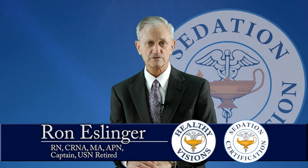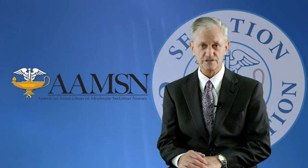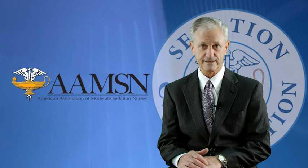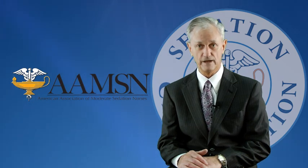Hello, my name is Ron Esslinger. I'm a registered nurse, a certified registered nurse anesthetist, and I'm also the owner of Healthy Visions, which is the credentialing part of sedation certification, which you can see at www.sedationcertification.com. I'm also the president and CEO of the American Association of Moderate Sedation Nurses, the AAMSN, which is recognized by the American Nurse Credentialing Committee, ANCC, as a CSRN through the AAMSN.